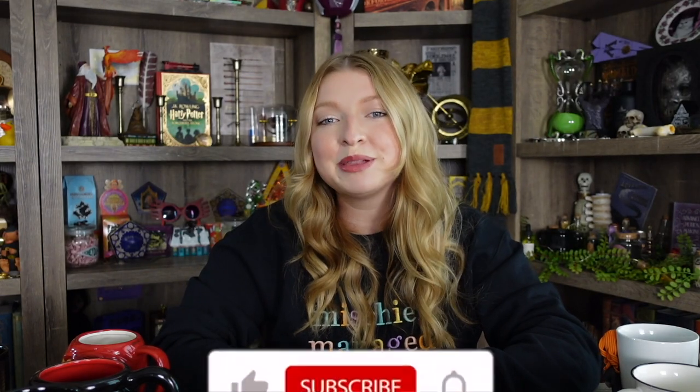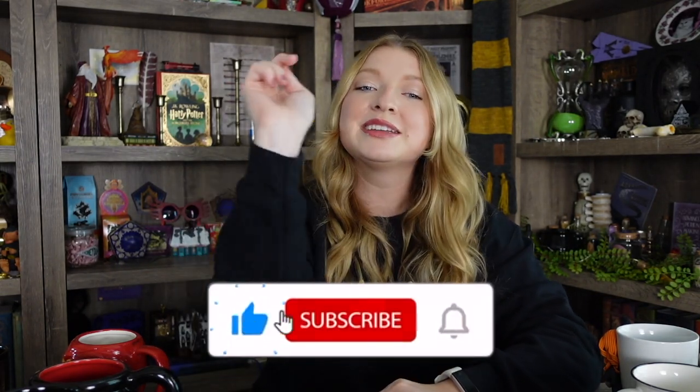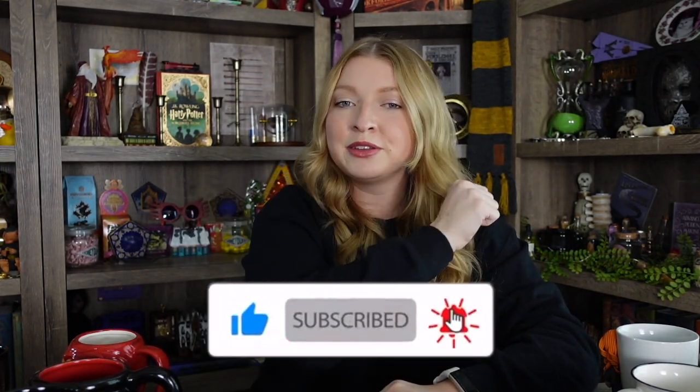Definitely let me know down in the comments below what your favorite mug was, if you have any of these in your collection as well, and whether you collect mugs or just buy them to use for your coffee. Let's discuss it down in the comments. If you liked today's video, please give me a big thumbs up. Don't forget to subscribe and turn on your bell notification so you're notified during my next video upload. Thank you guys so much for watching. Have a great day. Bye!